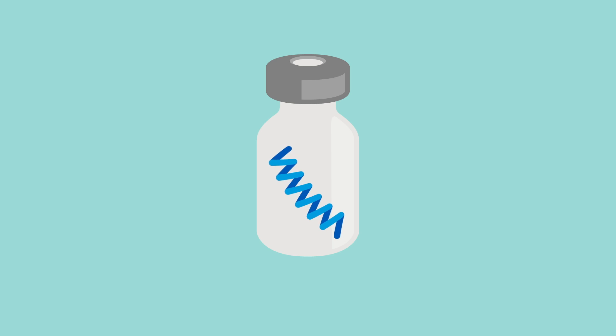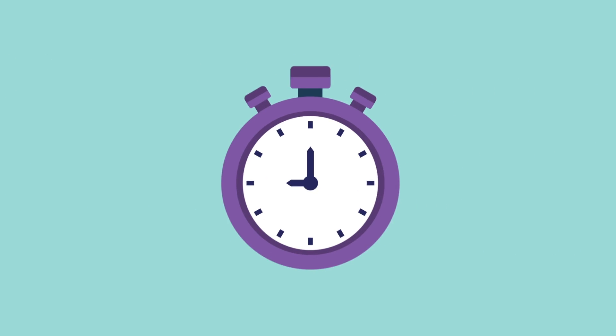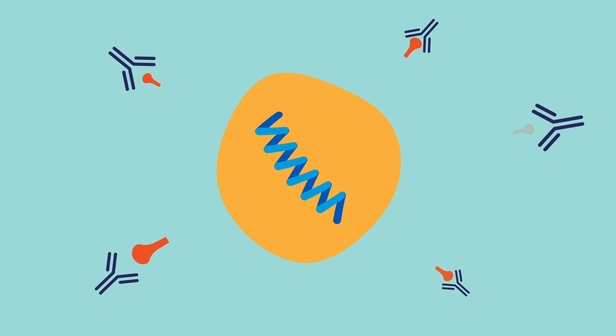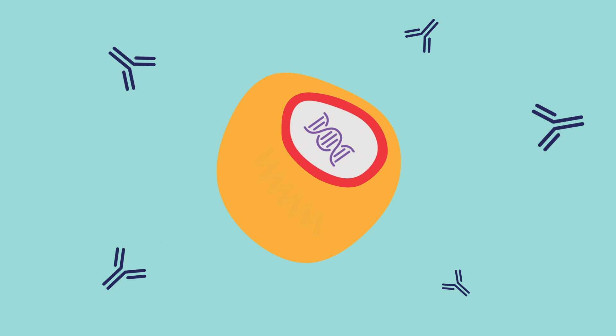And it also doesn't live very long — it's very fragile, and that's why it has to be stored at ultra-cold temperatures. It's not stable for long. So it goes into the body, goes into the cell for a matter of hours, and starts to make this protein. Then, in the coming days, our bodies react to that protein, but that messenger RNA doesn't hang around, nor does it get into our DNA.